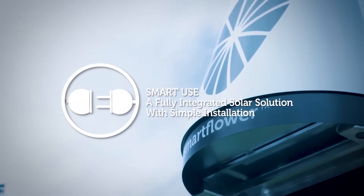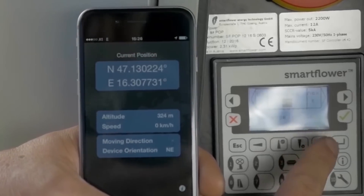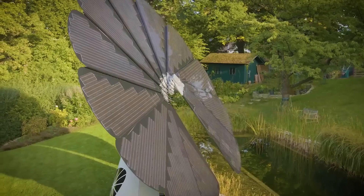The best part is it's a plug-and-play solution, avoiding complex rooftop installations. You can also monitor it through a mobile app. Integrated brushes clean the panels, maintaining performance.